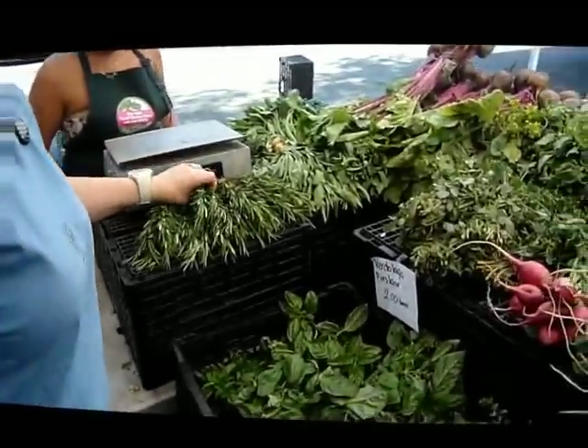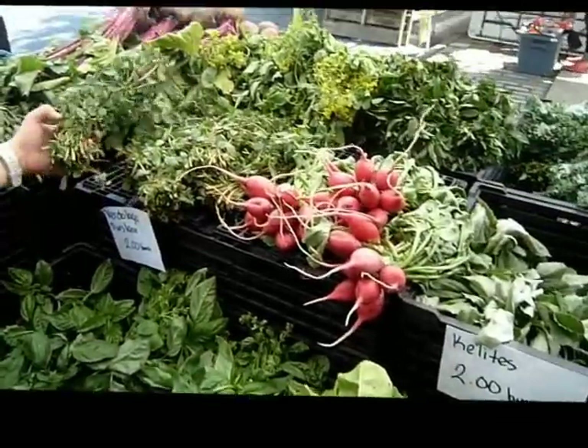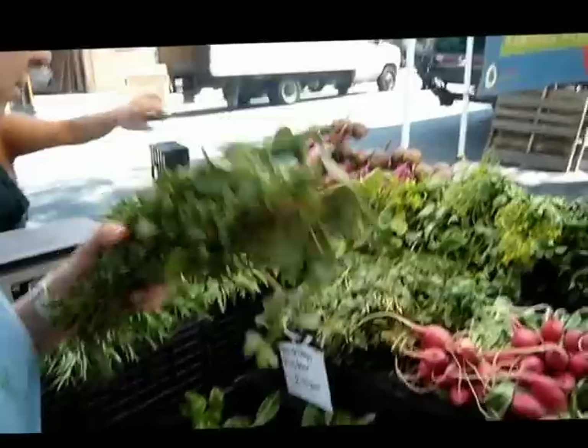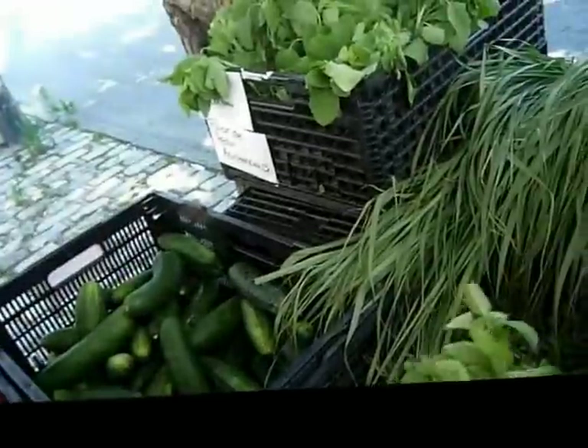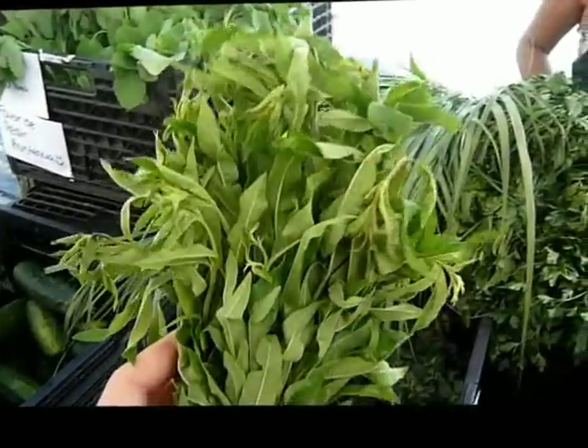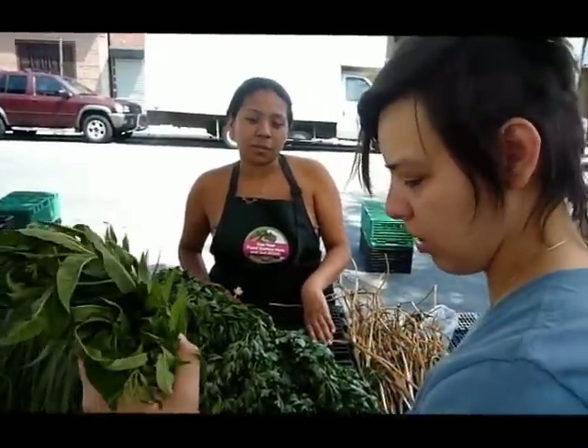The rosemary is $2. Do you guys have any mint? We do — it's right there. And we also have something called orange mint. That smells so good. You can make an amazing tea with honey. That smells amazing — let's get some of that mint.